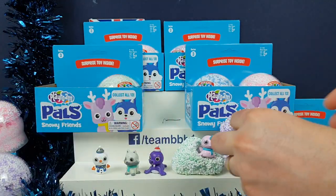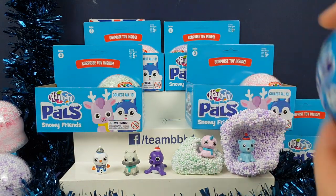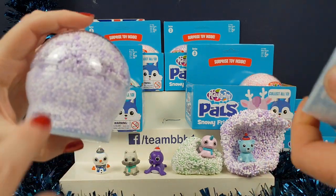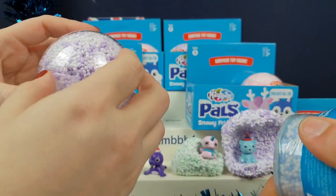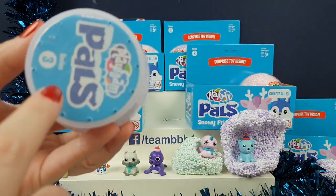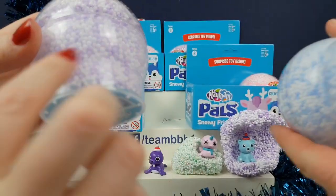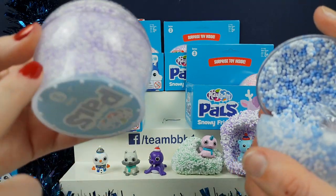Oh, you're making extravagant homes for your pals now, aren't you? They're getting very extravagant homes over there. I like that one. But I do like the domes with these ones, because these are actually slightly different cases than some of the other PlayFoam Pals. It's like a dome on the top, but then this side's actually frosted. Some of them actually got patterns in the bottom. Whereas this one hasn't — this side's frosted, but this side's not. This side's sort of clear, whereas this side's a bit frosty.